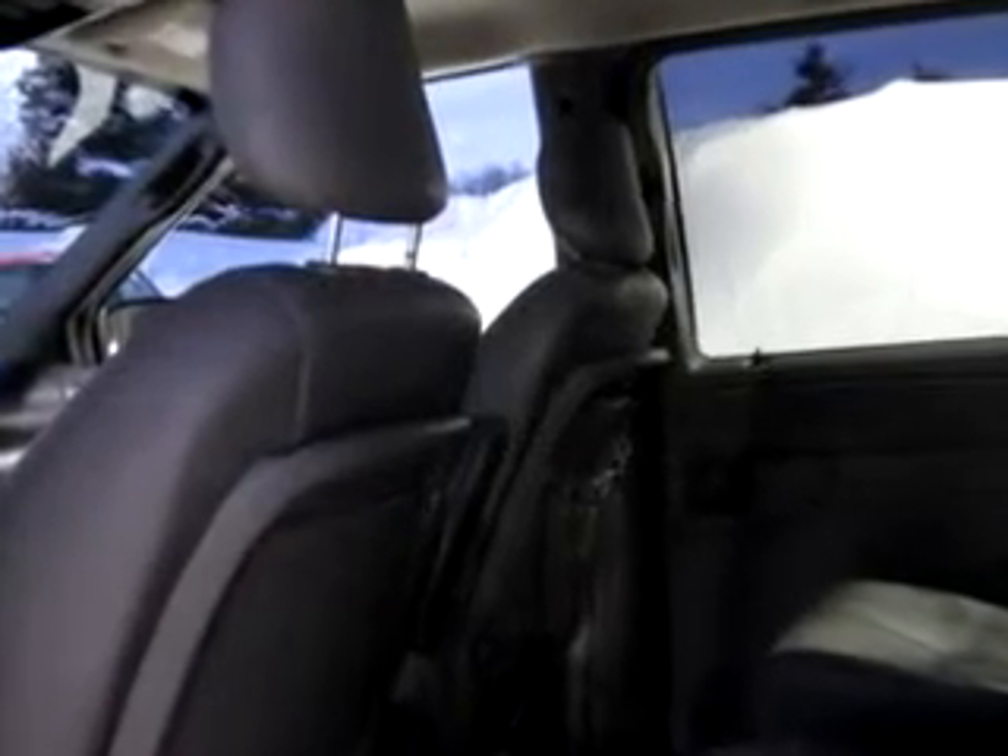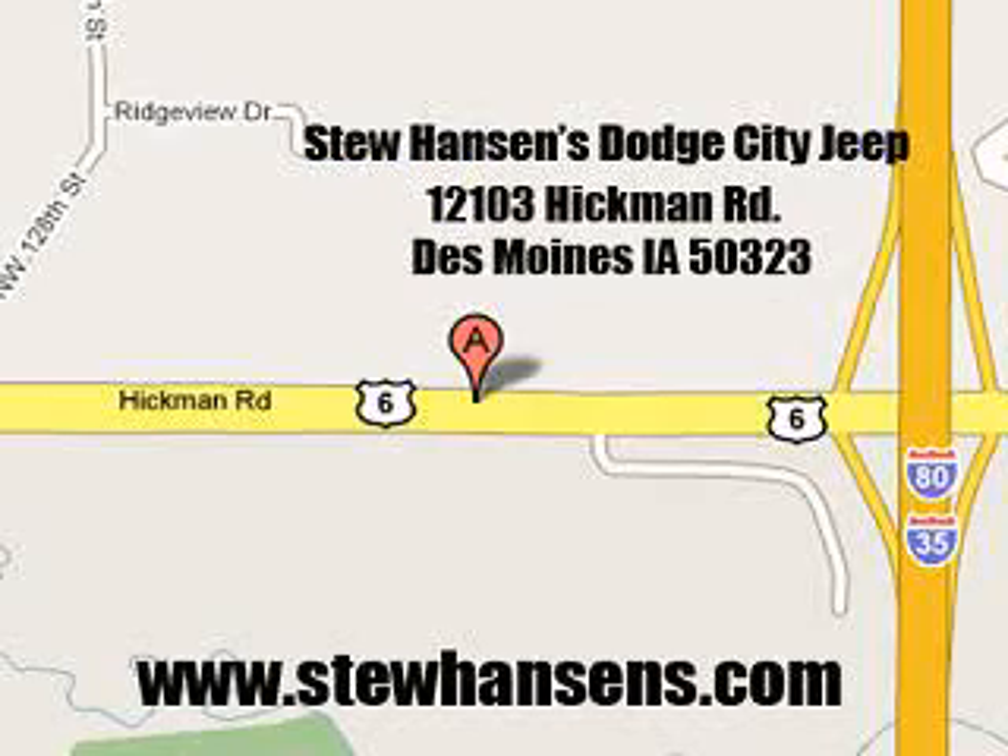See us at Stu Hanson Dodge City Chrysler Jeep today. Located at 12103 Hickman Road, Des Moines, Iowa 50323. Visit us online at www.stuhansons.com.